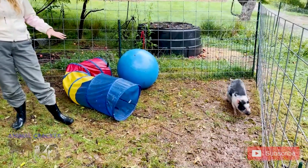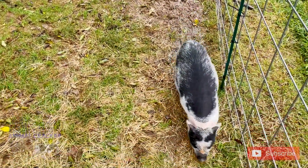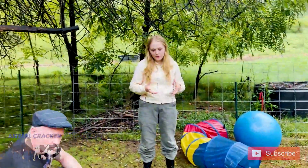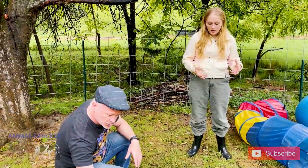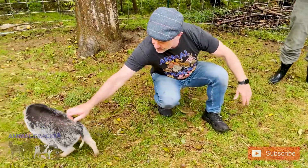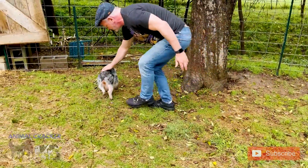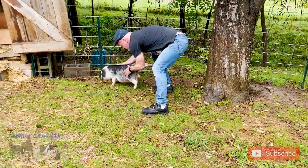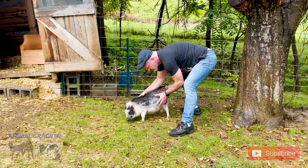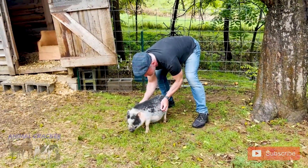His mom Penelope refused to care for him or nurse him at all. The vet came, did a bunch of stuff, and figured out she couldn't produce any milk. So they brought him inside, up in their bathroom, and had to become Sebastian's makeshift mom. For the first month of his life, they got up every two hours around the clock to feed him and take care of him — to be his pig mom.